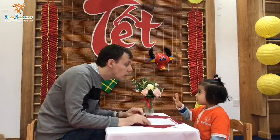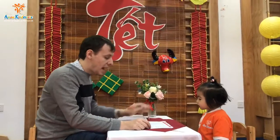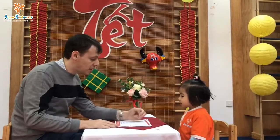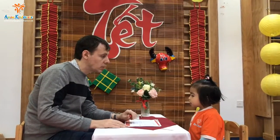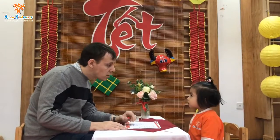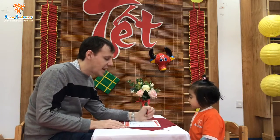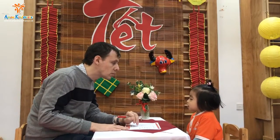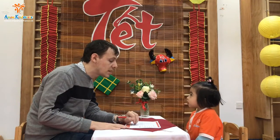Are you two years old? Okay. And how's the weather today? It is cloudy. Okay. What color do you like? What color do you like? Do you like green? And what day is it today? Today is Friday.